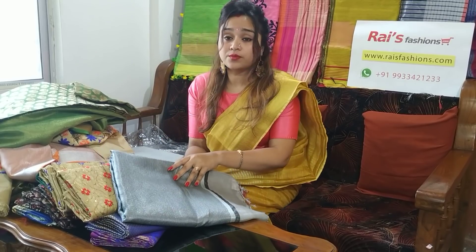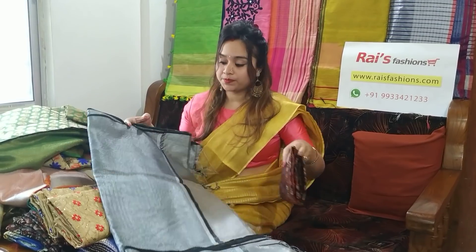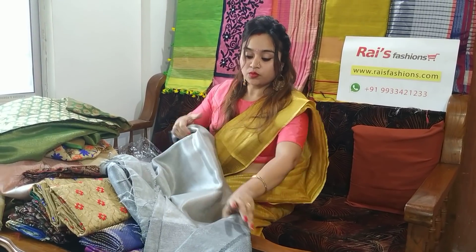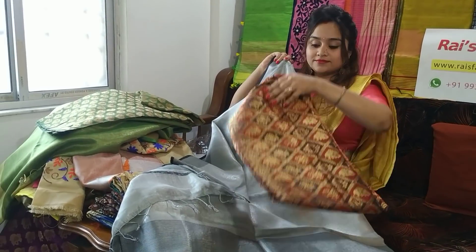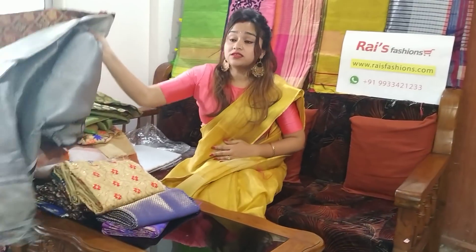If you like this collection, send messages on WhatsApp — our WhatsApp number is 9933421233. This is also a tissue linen, premium quality, with a wide white border. With this sari we are providing this contrasting blouse piece. If you like this collection, don't forget to share our video. Keep browsing our website, like our Facebook page, and enjoy your shopping with Rice Fashions. Thank you so much.